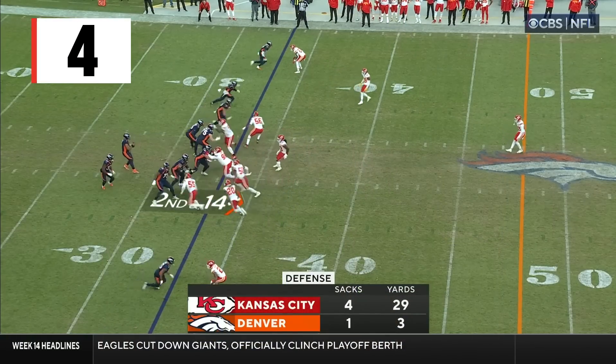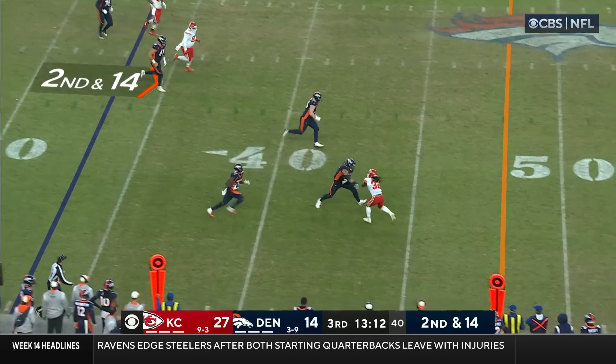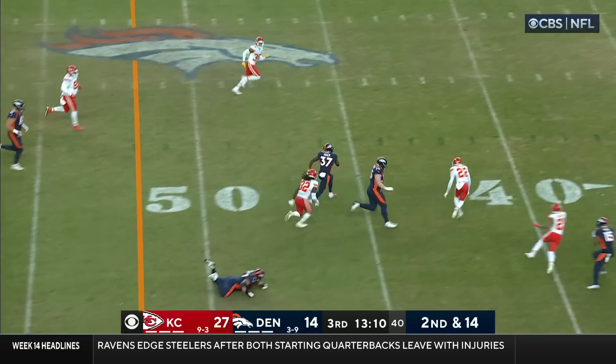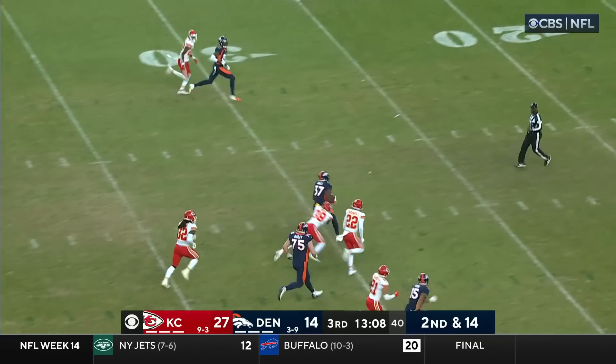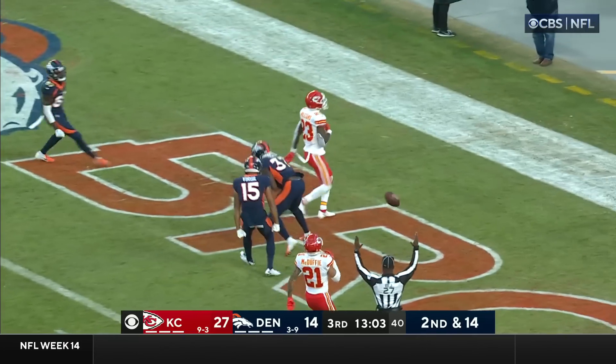Karloftis gets another sack. Out of the gun, Wilson releases it, and it's Marlon Mack chewing up real estate. Could Mack go? He will! Touchdown, Denver!